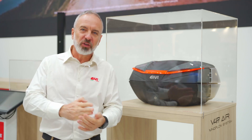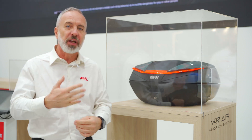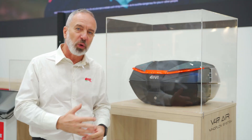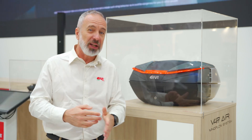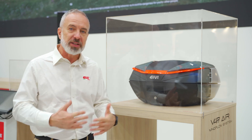Innovation is one of the top priorities for GV, always been like that, and this is why every year at the ECMA show we show to the people, to the public, something we're working on. This is going to be probably ready by the end of the summer 2025, but it's here for you as a preview, as a concept.